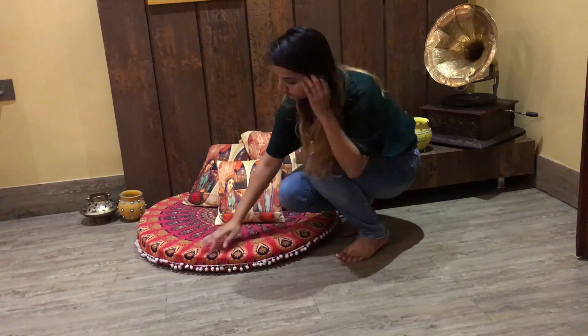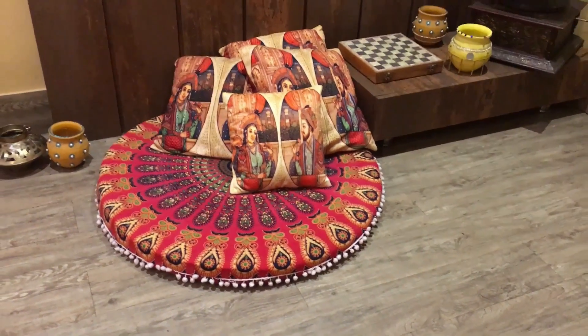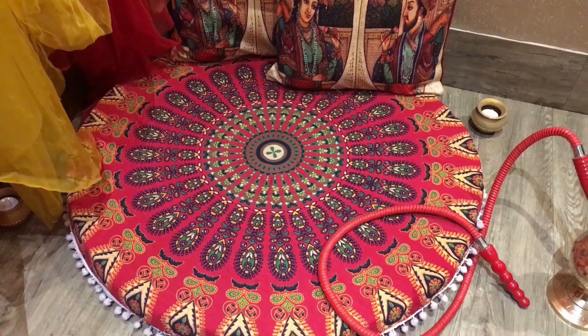Next up are the floor cushion covers — just the covers without fillers. I ordered one in 32 inches; there are many more sizes available like 22 inches and more, but I ordered the biggest size available. They are so pretty and they are just going with the vibe of the room. I have already ordered two more of them.